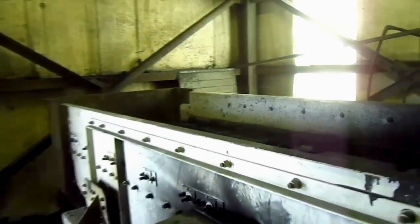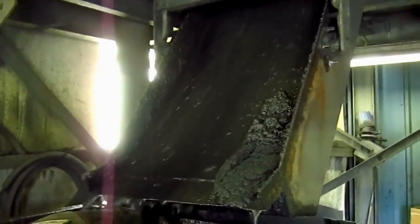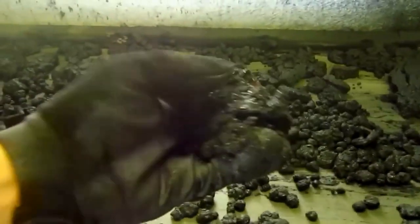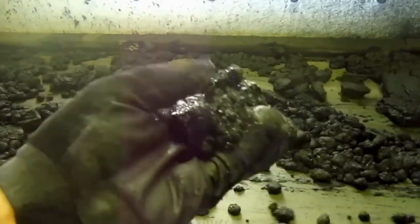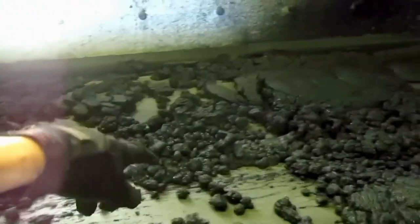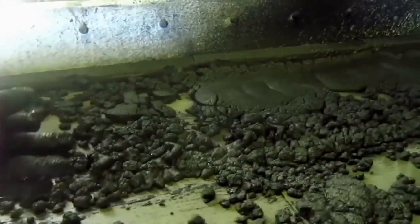The smallest coal that this company makes falls down this chute right here onto this vibrator table. This is the number four coal. You can see it almost looks like a mud — in fact that is very fine coal. This is the smallest coal that this plant can recover.